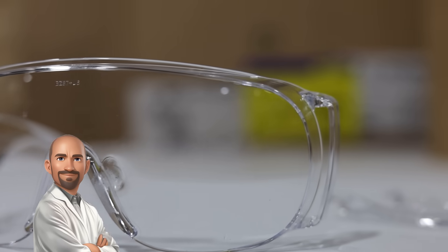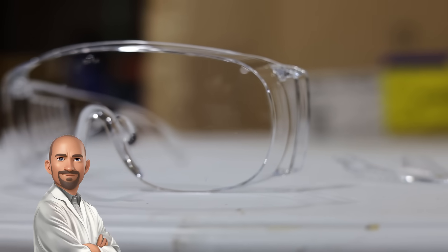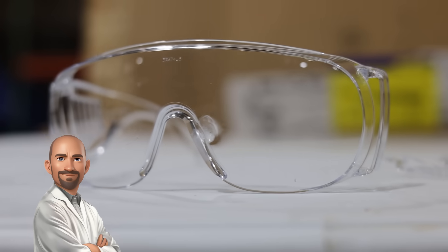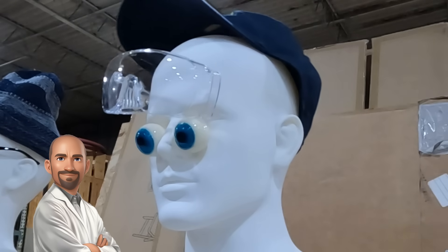The Bodyguard safety glasses are impressive — they stopped the high-velocity pellet without penetration. However, the energy transfer was so intense that it caused the arm of the glasses to detach, a testament to their durability but also a reminder that extreme conditions can push any material to its limits.